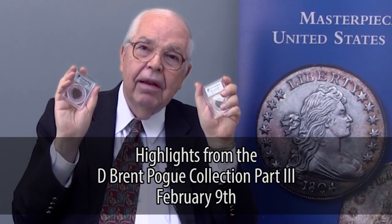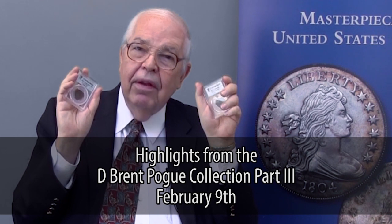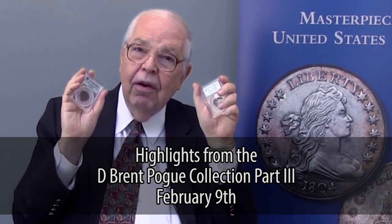I have here two great highlights — half cents from the D. Brent Poe Collection Part 3, to be sold in New York City next February 9th. Hope you can attend in person and be our guest along with Sotheby's, or by virtual internet, by telephone, or just come and be an interested observer. You're going to see history being made. The sale will be remembered 100 years from now.